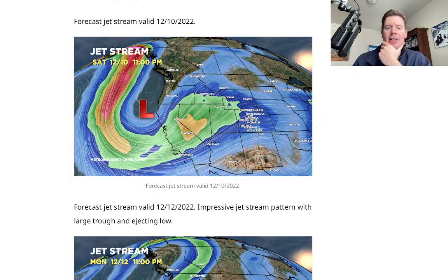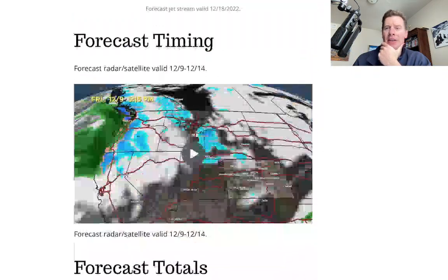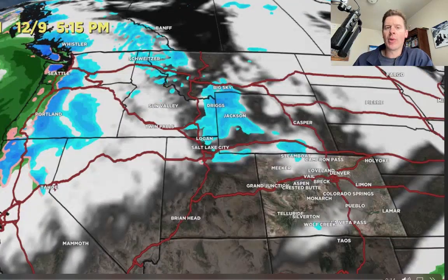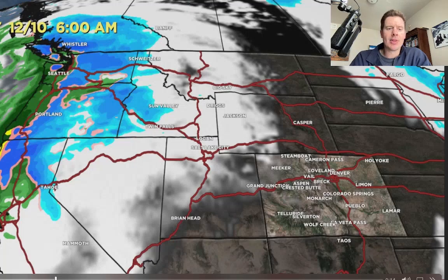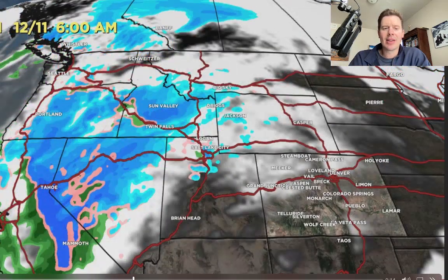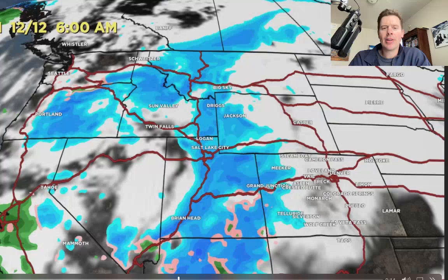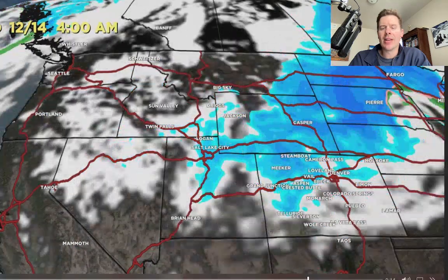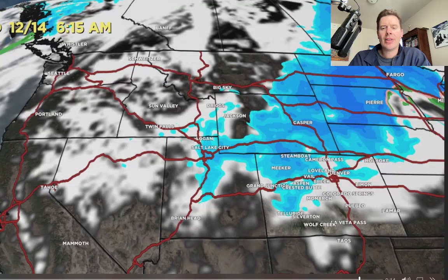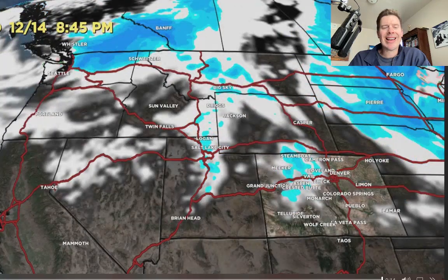Let's go back to the blog and talk about timing. This is the forecast radar and satellite. Saturday at 6, here comes the big boy hitting California through Sunday at 6, and then it moves into the interior — heavy snow in Wyoming, Utah, and into parts of Colorado. There's Tuesday at 6, and then the big low moves out. By Wednesday at 8:45 p.m. things start to dry out behind this.